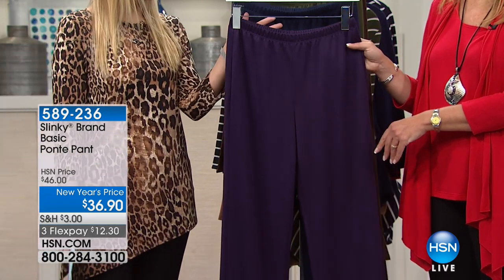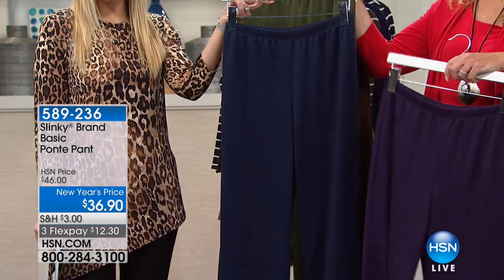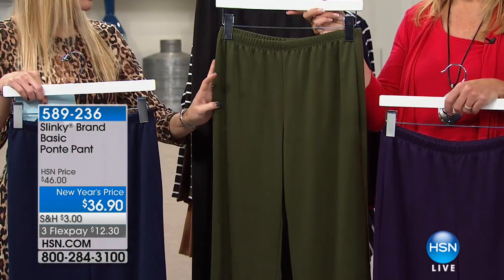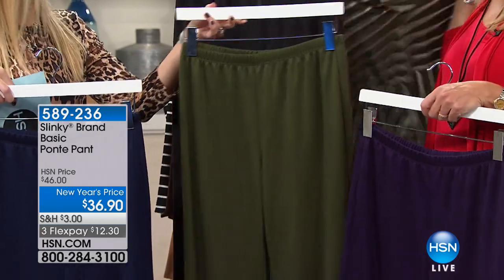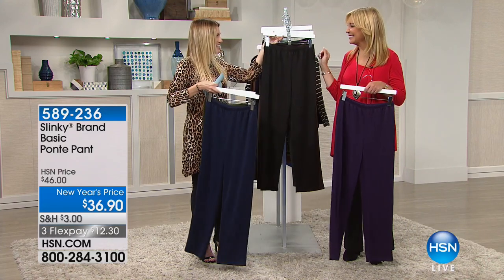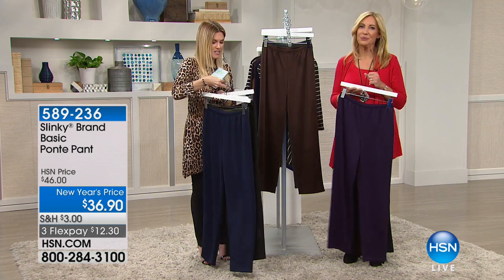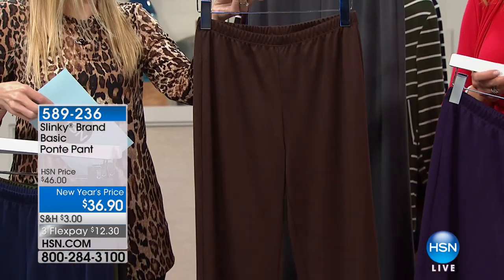The colors are perfect — we have it in eggplant, navy, olive, and classic black, which is a must-have in your wardrobe. You can never have enough great-fitting black slacks. These are like a tailored pant without the pockets, without the buttons, without the zippers. Also in brown — a beautiful, rich, dark chocolate brown.